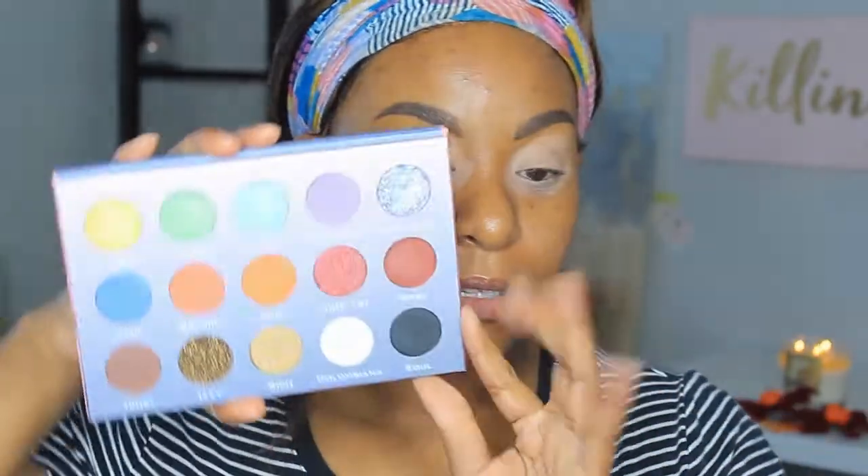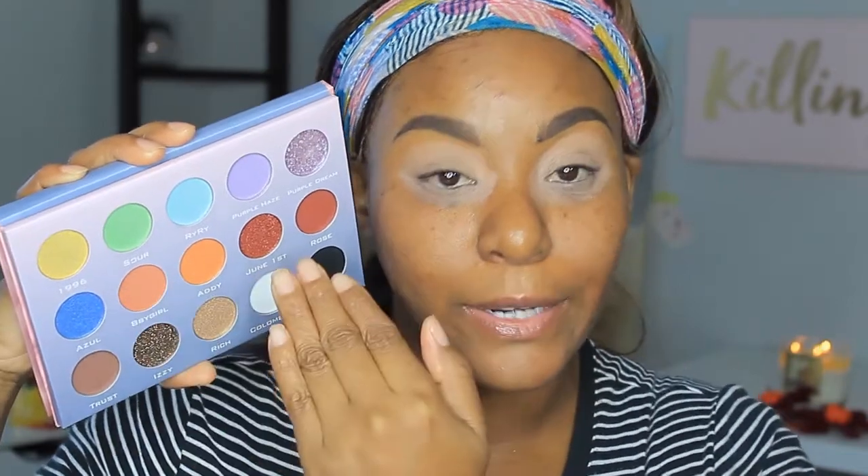I'm just going to use that to prime my lids. Jumping straight into this palette right here — if you have this palette, you're more than welcome to do this look with me. It has a pretty nice size mirror that folds back. I have a very light base on, so I'm going to go in with the lighter shades. We're going to see how this works out. I realized I did not bring out enough brushes, but we're just going to go for it.